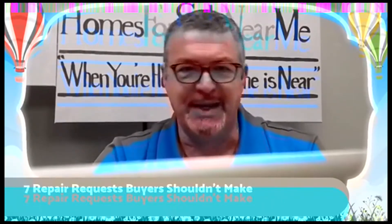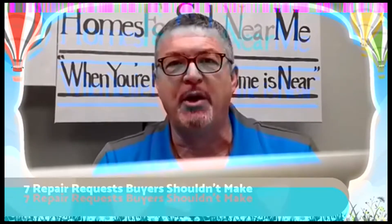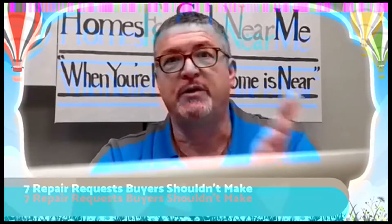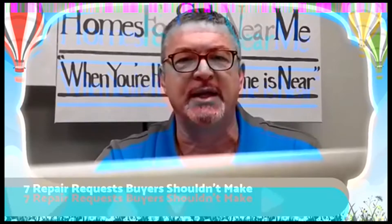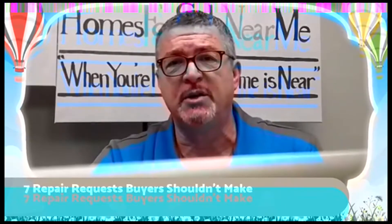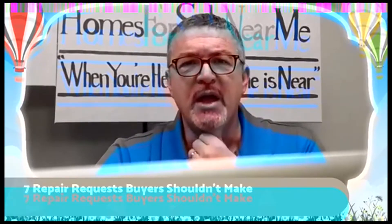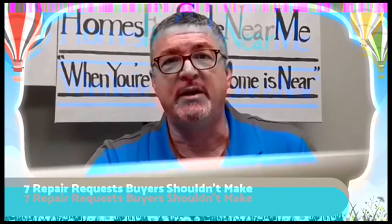Number six: outdoor landscaping or porch and fence repairs. These items were visible when you first saw the house, so they're part of negotiating the price in the beginning, not something to demand the seller fix before you'll buy. Maybe you have to do some plant replacement or upgrade the porch. Now there is an exception — if you're buying FHA or USDA, those loans have different guidelines, and if it's required under those guidelines, then you have to do it. But if it's not mandated, keep it out of this part of the process.